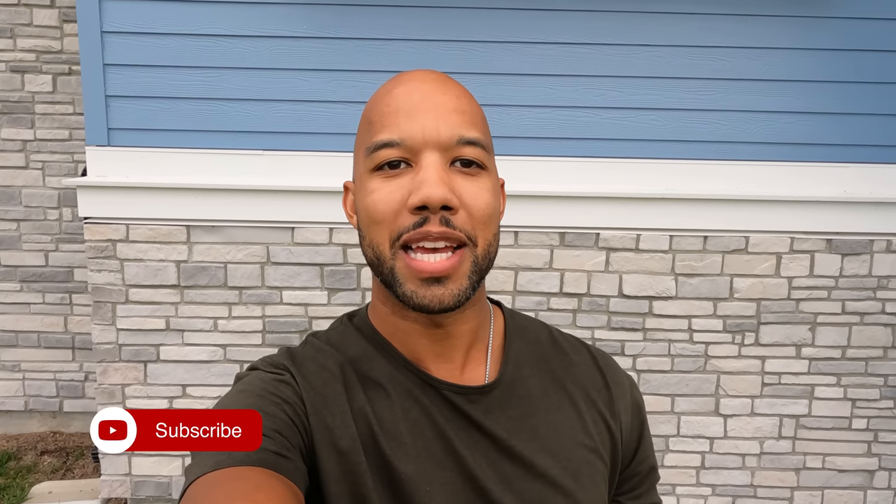All right guys, that will be it for today's video. I hope you enjoyed it. If you got any value out of this video, please give it a thumbs up. Don't forget to subscribe, leave me a comment down below, and we'll see you guys in the next video.